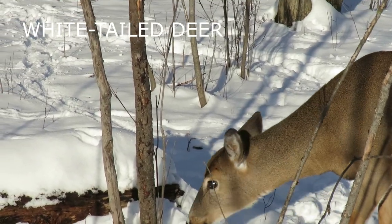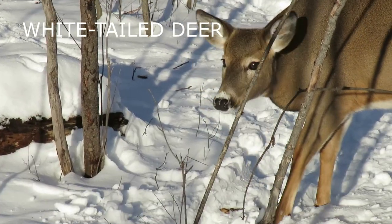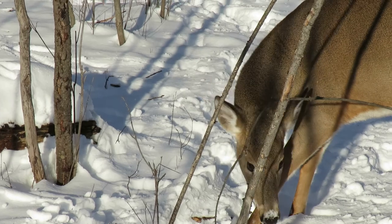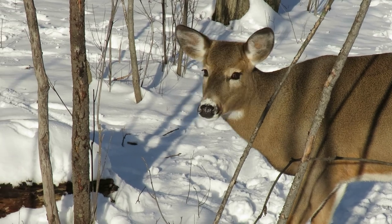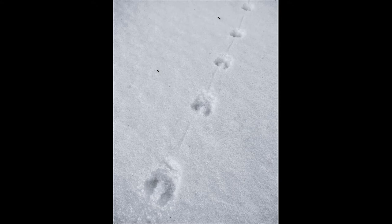Deer have very keen senses and they usually know you are coming long before you see them. Find a single heart-shaped track and you're likely to find many more tracks and even trails. White-tailed deer tracks average five centimeters to seven centimeters in length.